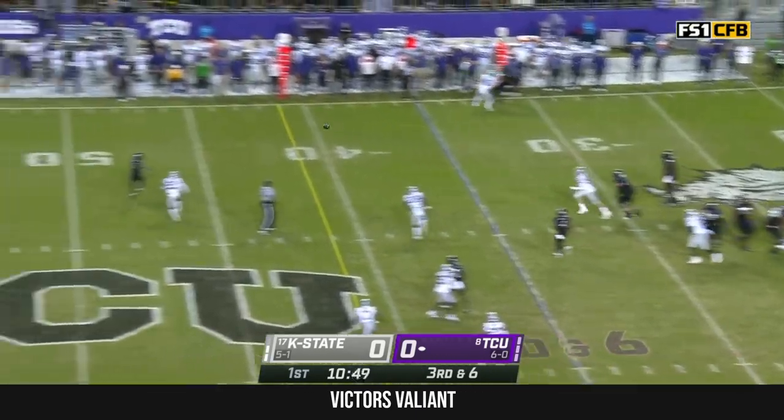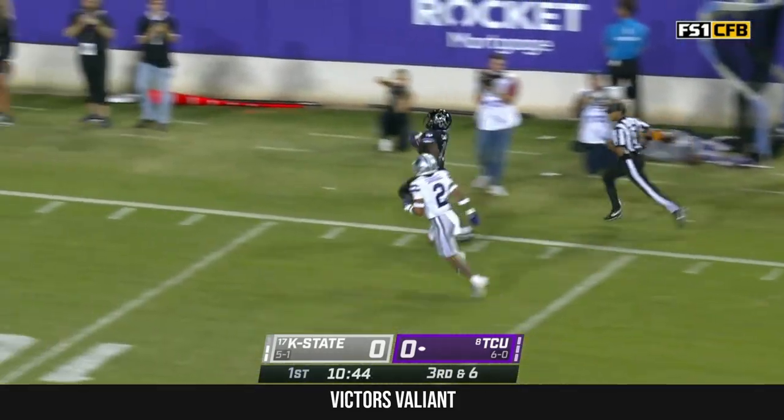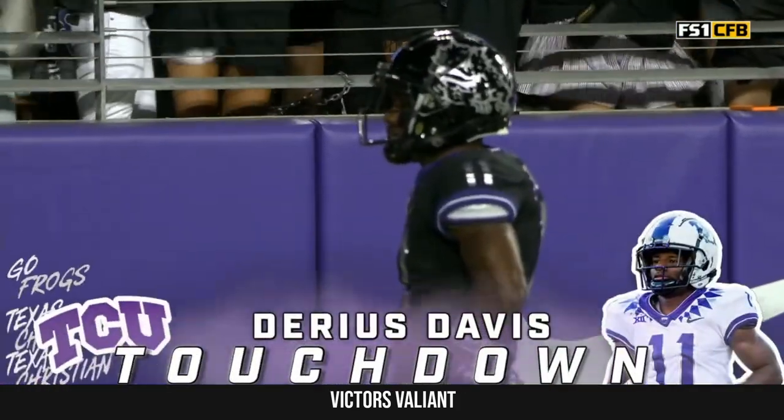Duggan with plenty of time, there's his man — it's Darius Davis. He's got all kinds of speed, touchdown TCU, 65 yards.